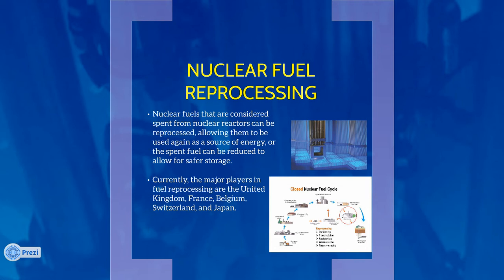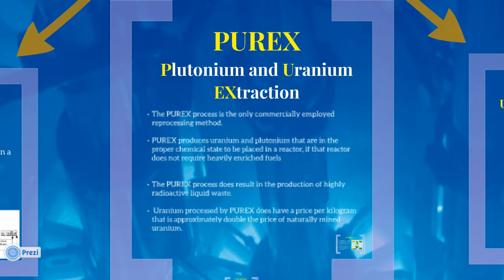The methods include Purex, UREX, UNIX, TRUEX, and DIAMEX. The most widely used reprocessing method is plutonium and uranium recovery by extraction, or Purex.